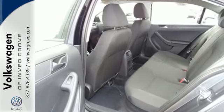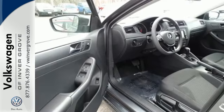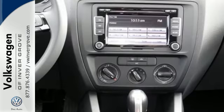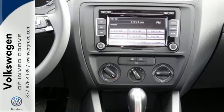For your convenience, it also features keyless entry, a multifunction steering wheel, and Bluetooth. This fun-to-drive Jetta was designed to be driven and enjoyed by everyone, especially you.